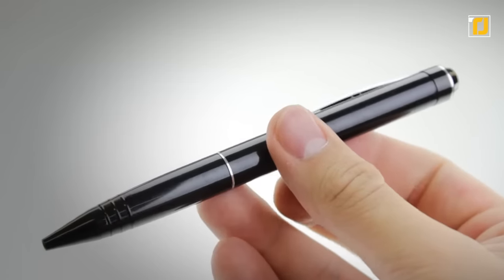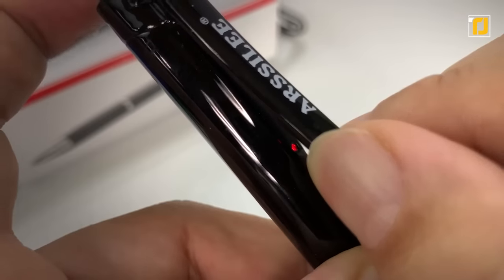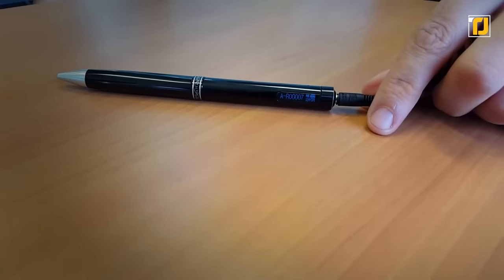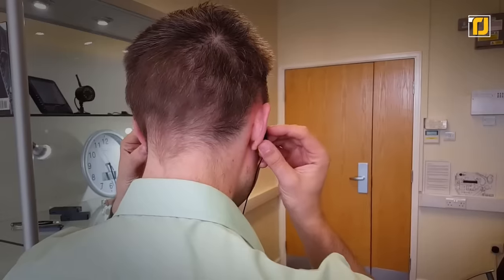There are no buttons or other complicated mechanisms. The pen is also capable of recording audio along with the video. To listen to said audio, you can plug in your headphones or speakers directly into the pen itself, for it features a jack.